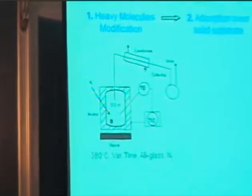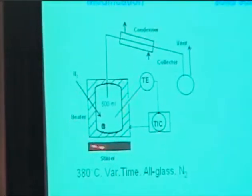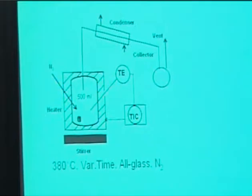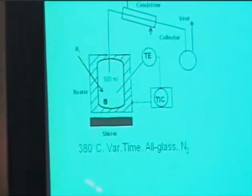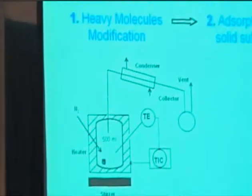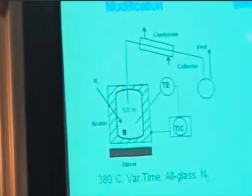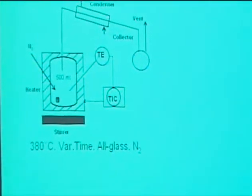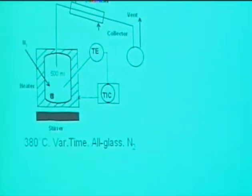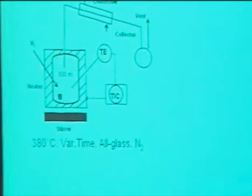The heavy molecule modification was done in a bench-scale unit, specifically made in glass, with a capacity of 500 cc, with the ability to keep the temperature at 380°C by means of a temperature controller. We used a condenser to collect all the distillate produced by the process, and we kept the system in an inert environment by use of a nitrogen stream.